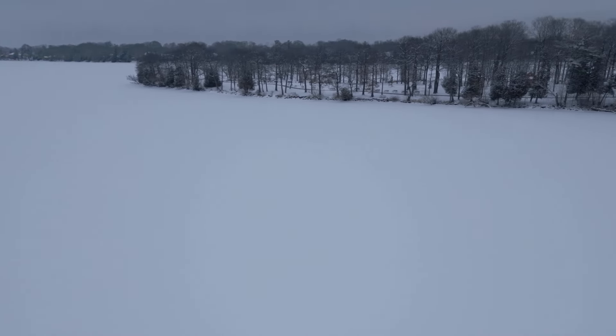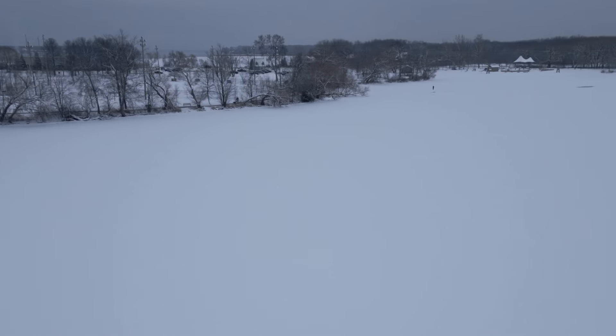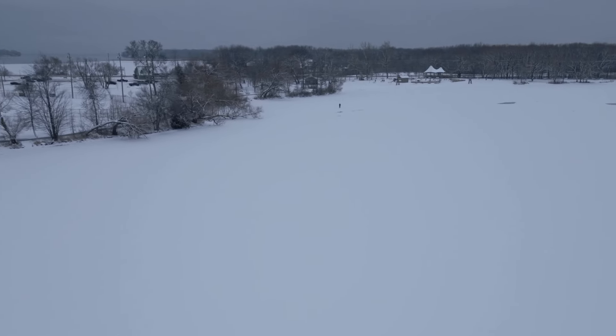Last week we got four or five inches of snow, and then the next day temperatures were higher, melted all the snow, and it rained. So we had a nice base set up for the ice, and then we had a couple more inches of snow. I went out and started to test around the shoreline and things were looking pretty good.